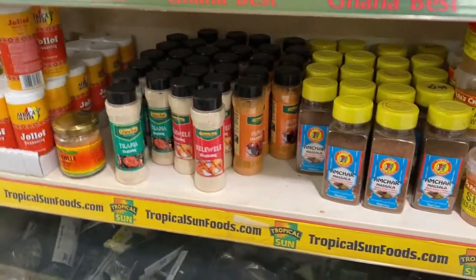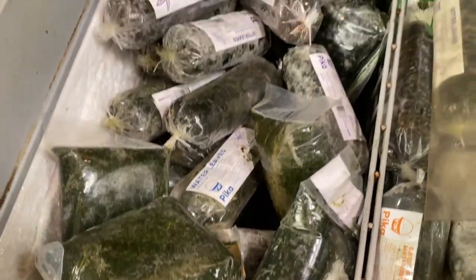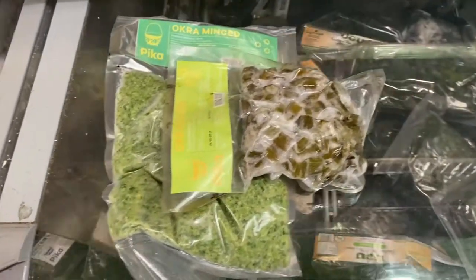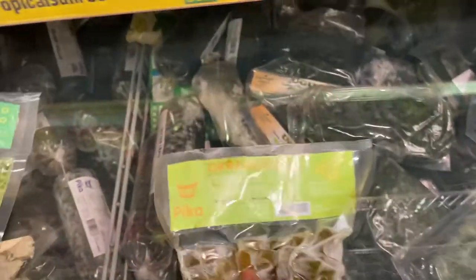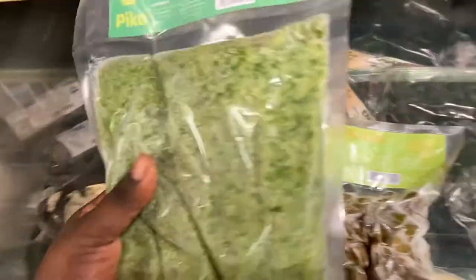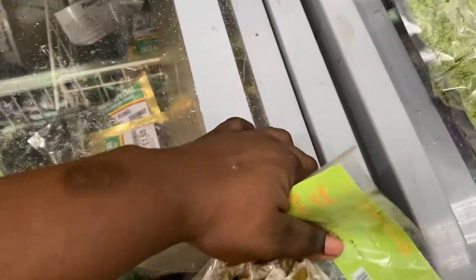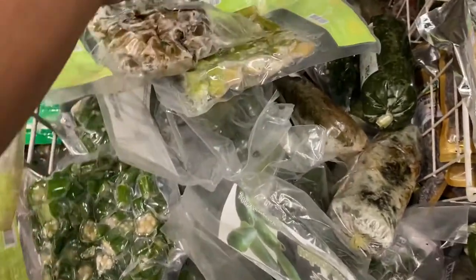There are tinned tomatoes if you want them. This freezer has all sorts of frozen vegetables — ugu, bitter leaf, okra — all washed; you just pop it straight into your boiling soup. I'm thinking of getting okra, so I got two different textures: chopped and minced smooth. I'm looking for one that's really green — this one looks greener, I'll swap it. We also have iru in the fridge.